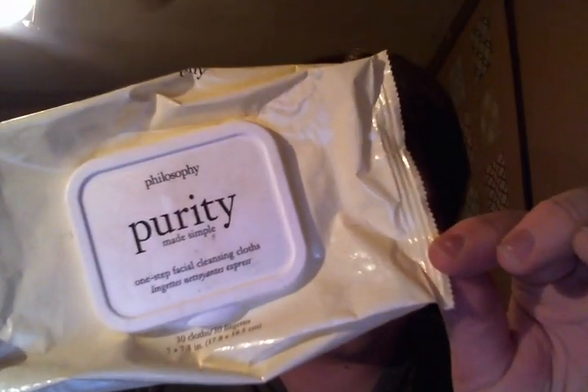I finished my Purity Made Simple Cleansing Wipes. I did repurchase these because I love them. When I go traveling a lot and I don't want to use my Clarisonic to wash my face, I use these, and they're really, really helpful. I love them.